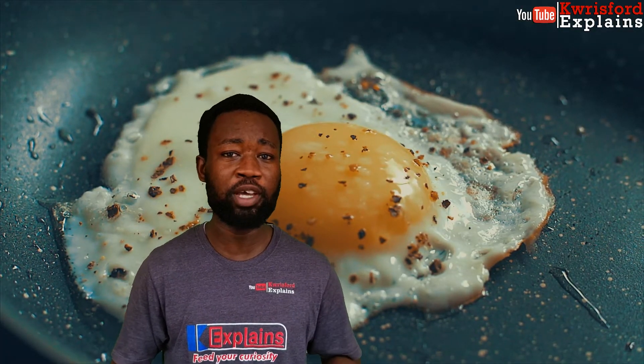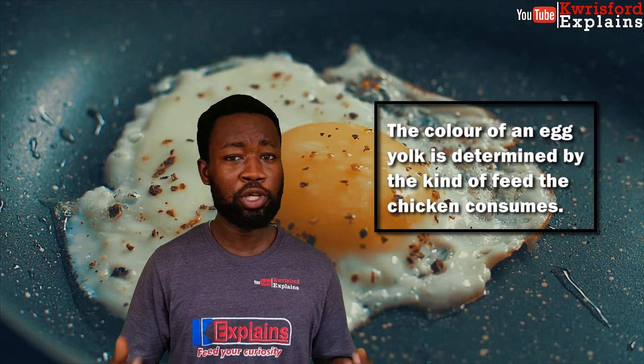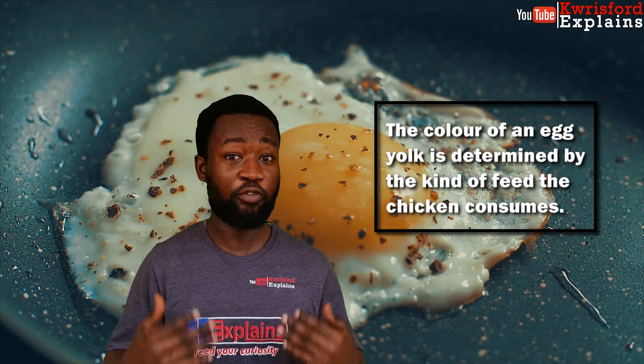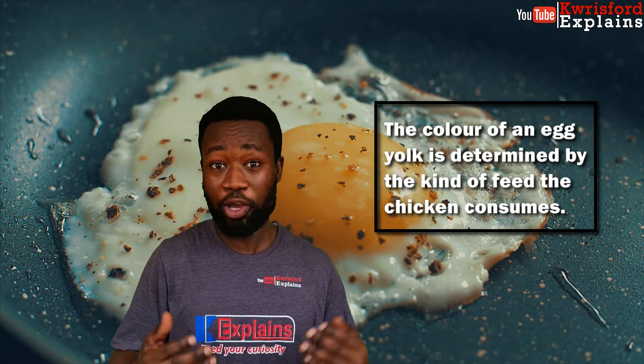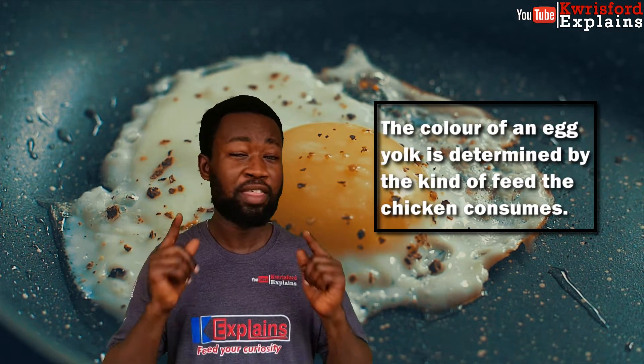The color of an egg yolk is determined by the kind of feed or food given to the chicken. Generally, chickens produce darker yolks when the food given to them is rich in pigments or in color. So the color of an egg yolk is determined by the food given to the chicken.